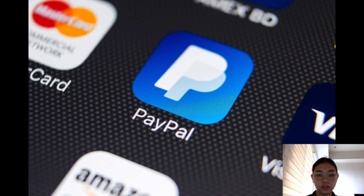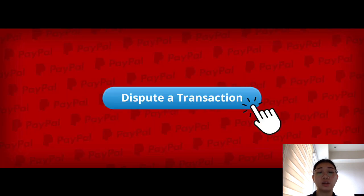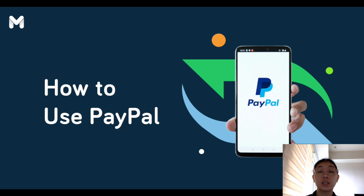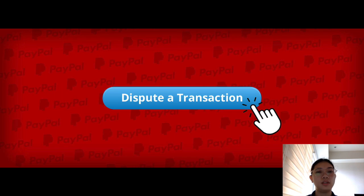They also have buyer protection. For buyers, PayPal offers a level of protection, allowing them to dispute transactions if they don't receive the purchased item or if it doesn't match the description. I think if you use PayPal to buy something and the description doesn't match the product, or the product didn't arrive, you don't have to worry — PayPal will refund or do some investigation and might refund your money.